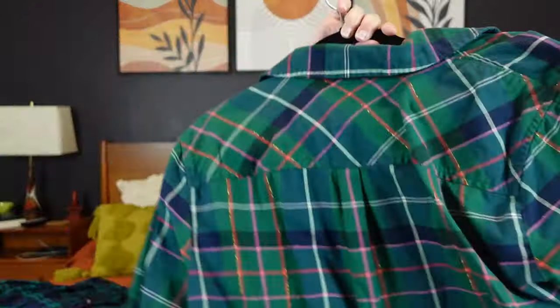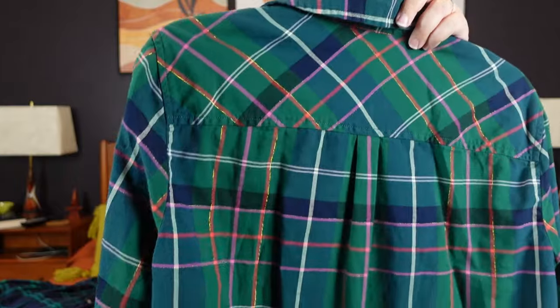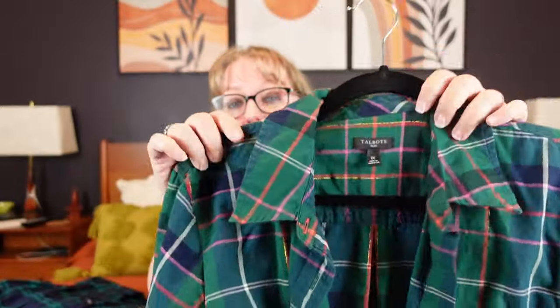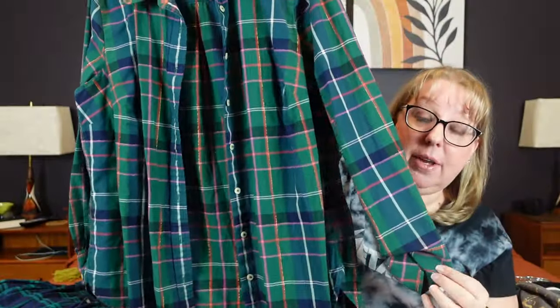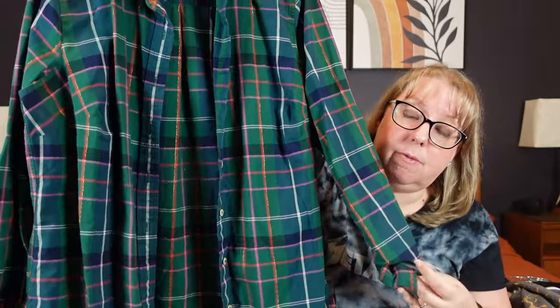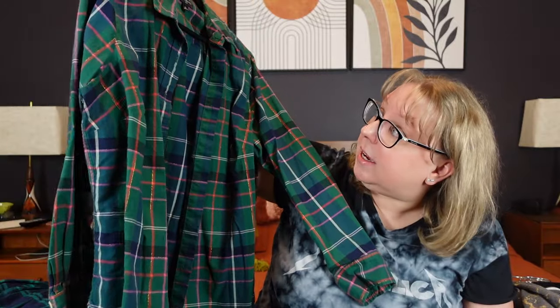Speaking of holidays, we have some holiday plaid. Thank you Erin for talking me into the Talbots one. This is a Talbots Plus size 1X — 98% cotton, 1% metallic — in a pretty green and red with some metallic gold weave. When I list this I will put: holiday party, Christmas party, Christmas photos, holiday photos, western, country, tailored — all that good stuff.